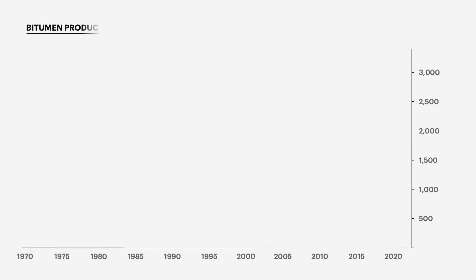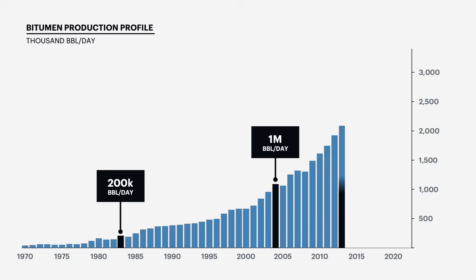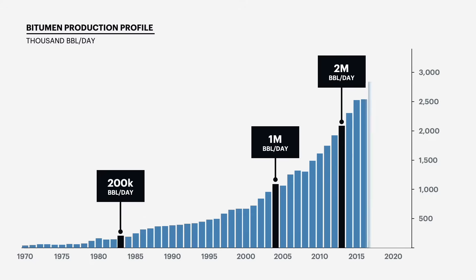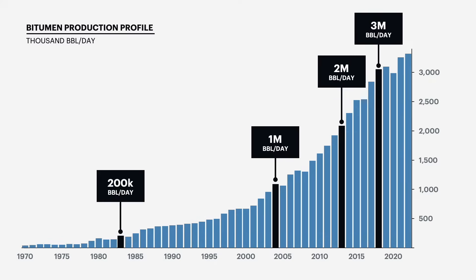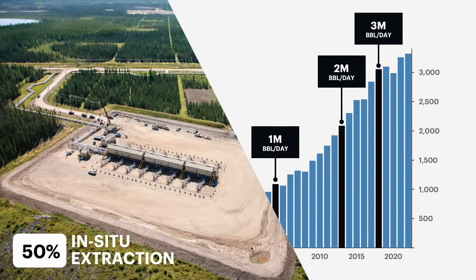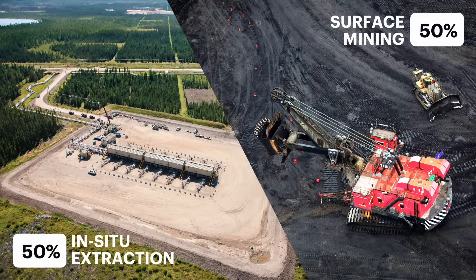Oil sands production grew from just 200,000 barrels per day in the early 1980s to over a million in 2004, two million by 2013, and topped three million barrels per day by 2018. About half of those barrels are extracted in-situ without disturbing any land, and the other half is extracted using traditional surface mining techniques.